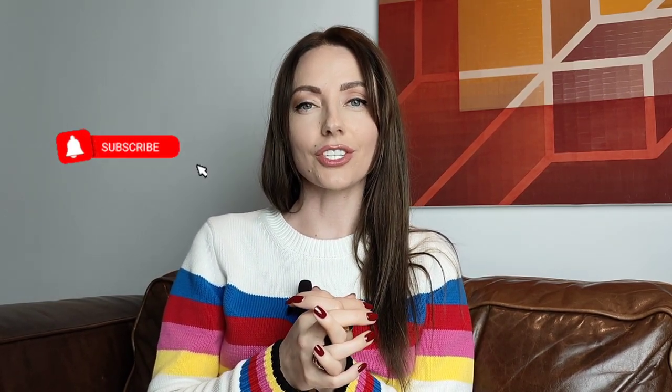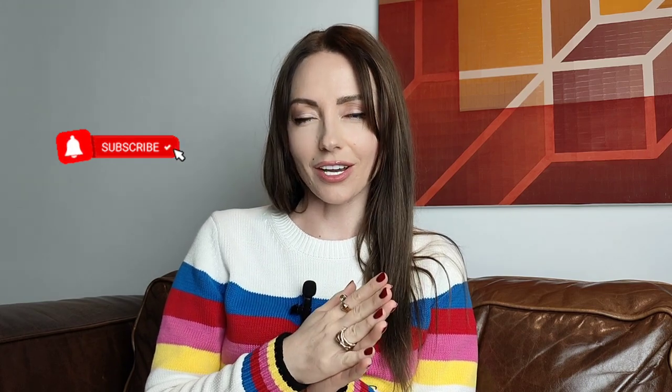Thank you so much for watching. I'm happy to welcome you on my channel — feel free to subscribe and hit the like or dislike button however you feel. Stay tuned for part two where I will share an affordable edition of spring fragrances. See you on my next one, bye!